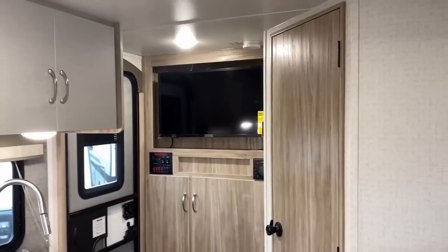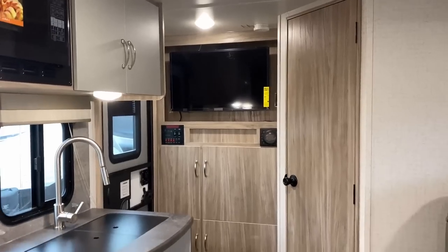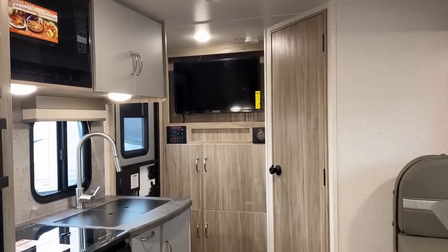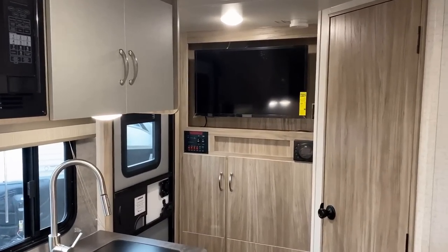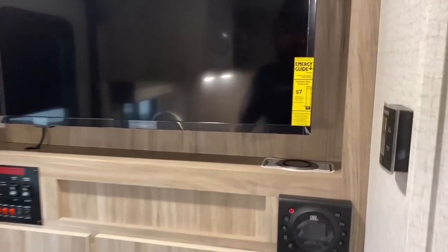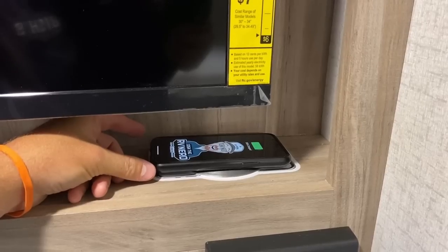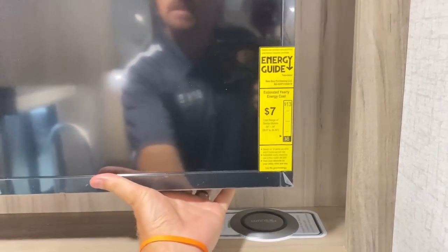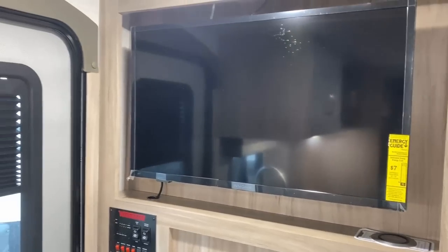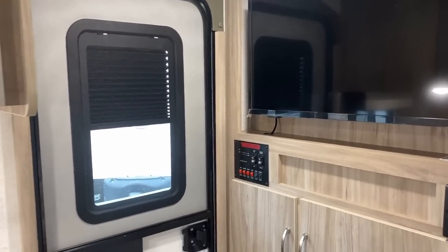If you sit down at one of the dinette benches, you can kind of see the TV from there. If you're watching TV in the evening, it can pivot around for a better viewing angle. One of the other cool things they have here is a little wireless phone charger, which is actually 12-volt powered — it operates right off your battery. They're also giving us a full viewing window with a privacy shade, which is fantastic.